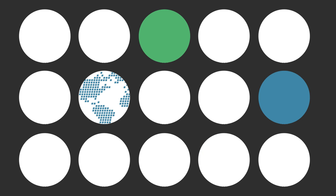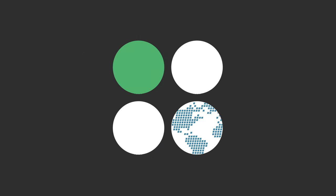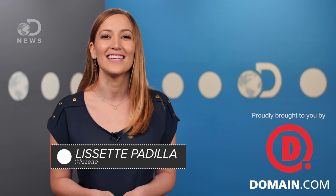You scratch my back, I scratch yours, cause that's what nails are for, right? Hi guys, Lissette here on DNews.